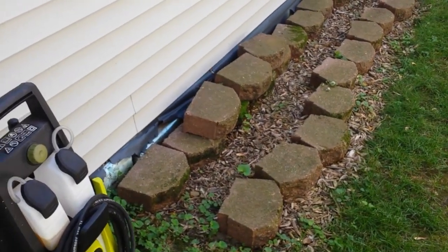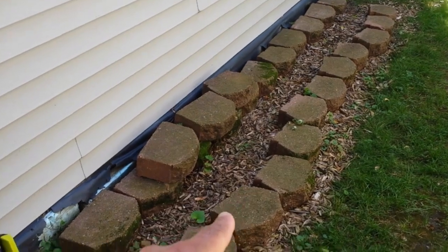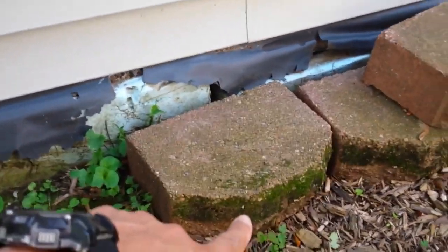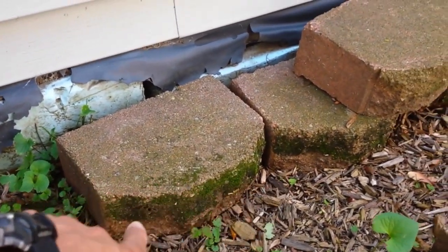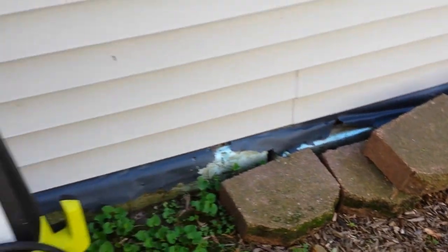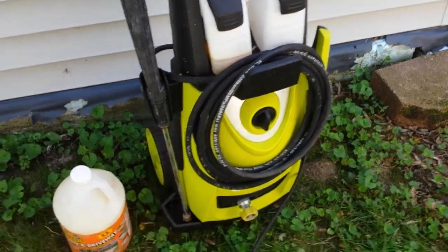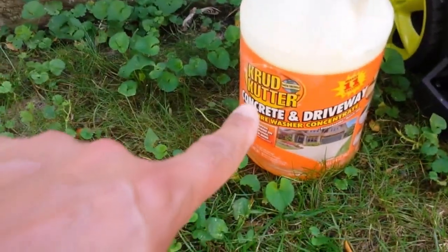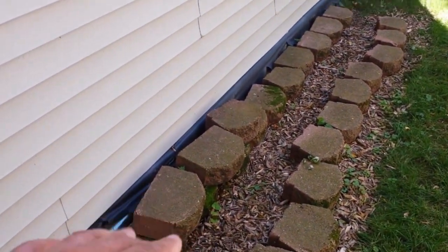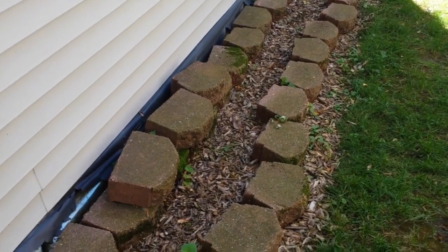Now I'm going to clean up our landscaping rocks. As you can see, they have algae growing on them, so I'm going to clean them up real nice using my pressure washer and this cleaning solution. When I come back, they'll all be clean, and I'm going to go ahead and put them out front where they're supposed to be.